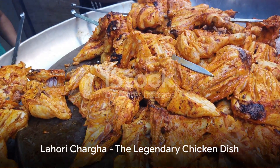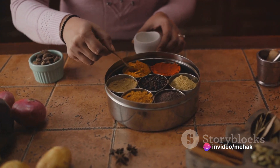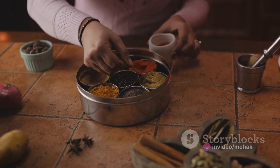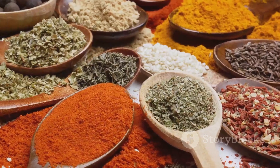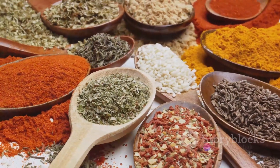No trip to Lahore is complete without tasting the legendary Lahori Chaga. This is a whole chicken marinated in a secret blend of traditional spices, then deep fried to perfection. The result? A dish that is crispy on the outside, tender and juicy on the inside, and absolutely bursting with flavor.